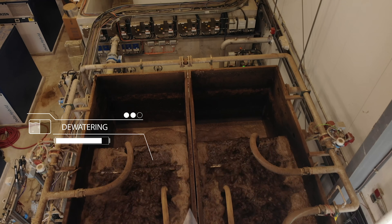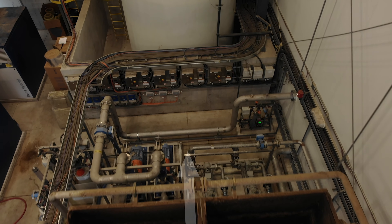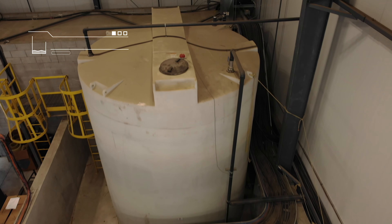The centrate after dewatering is treated in a wastewater treatment plant using a biological process. This biological process also uses fibra cast membranes and the treated water is of good quality. It can be recycled back into the process and reused.